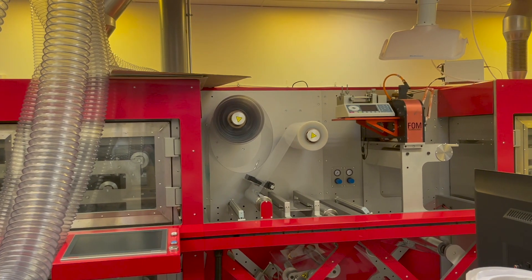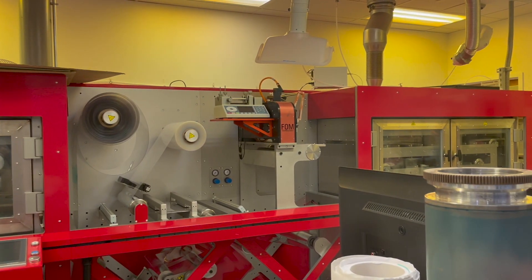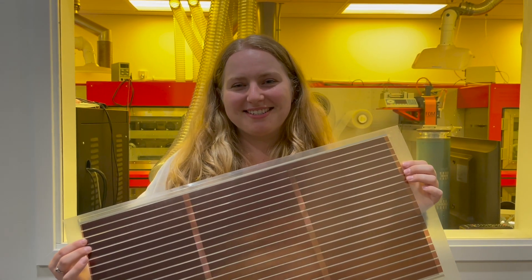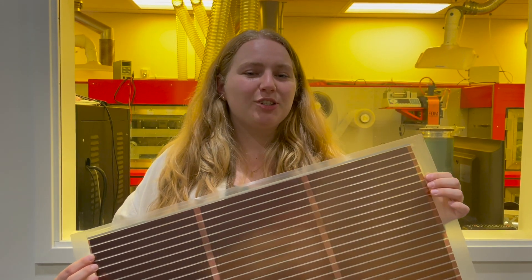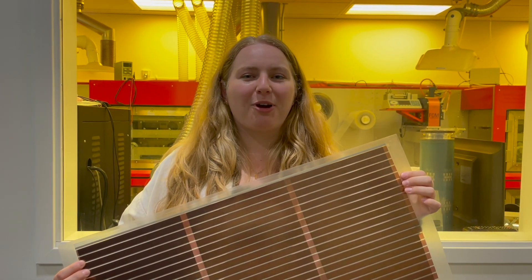Here you can see an example of a machine that prints solar cells like newspapers using roll-to-roll processing. As you can see, this is a super exciting and promising technology for the future of solar energy. Scientists are still working to increase the efficiencies of organic solar cells so that we can see them around our world soon.